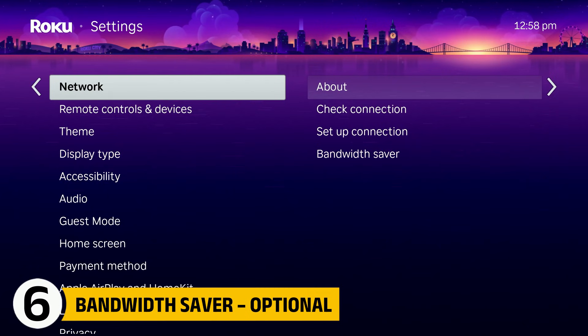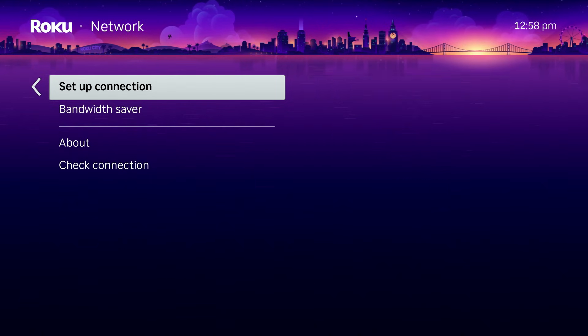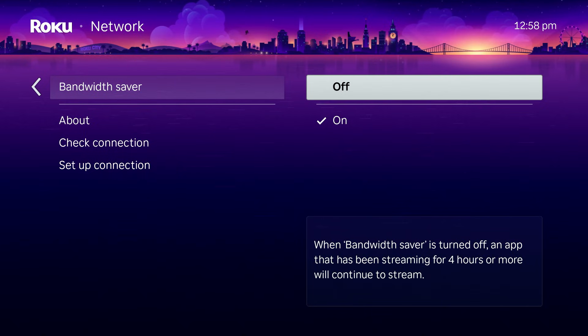Under network settings, you'll find Bandwidth Saver. This setting is not about privacy. If you have a data cap, leaving it on makes sense because it pauses long streams. If you have unlimited internet, you can turn it off to avoid interruptions. Choose this option based on your internet plan, not fear of tracking.